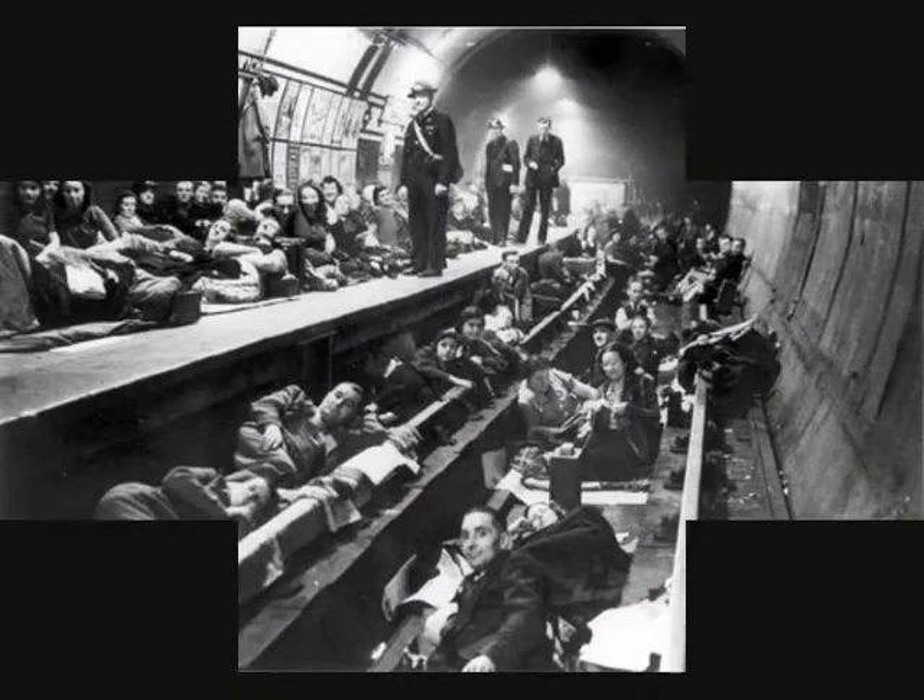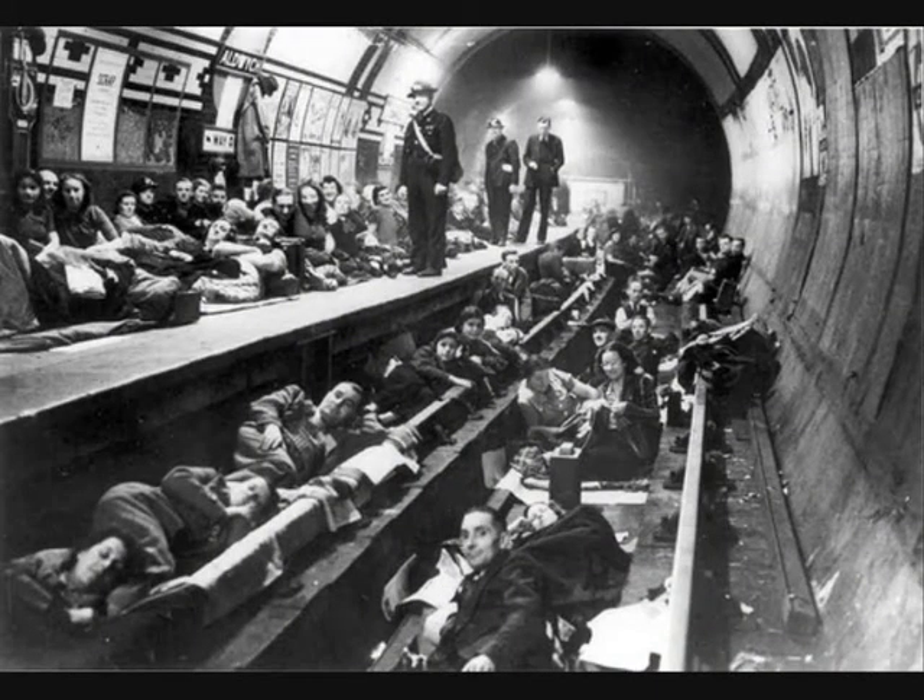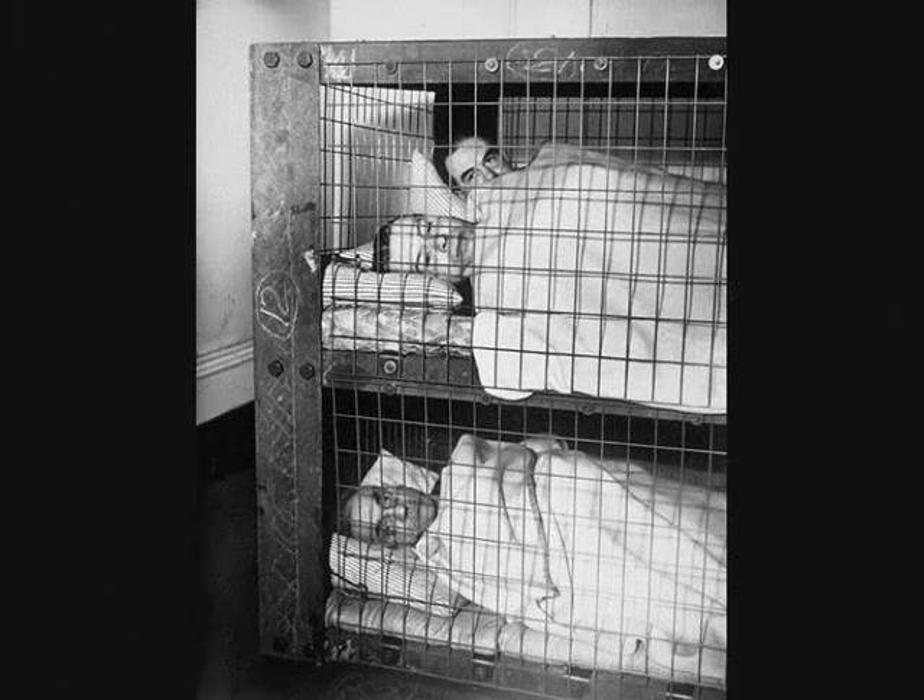Another place where many people kept safe from the bombs was London Underground stations. Approximately 177,000 people slept on the platforms. To make sure they were comfortable, people took pillows and blankets as well as sandwiches and thermos flasks.